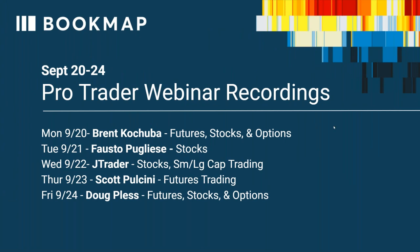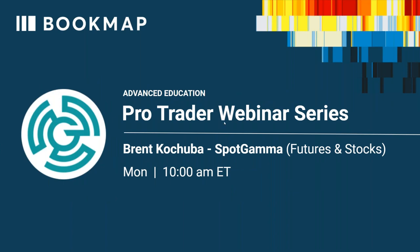Good morning, traders, and welcome to the Bookmap ProTrader webinar. This is a recording. Today we have the ProTrader webinar series with Brent Kachuba from SpotGamma. You may have heard of him. He's a futures, stocks, and options trader.